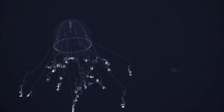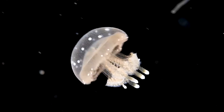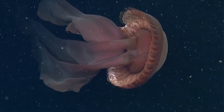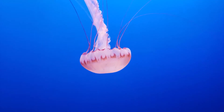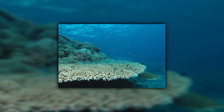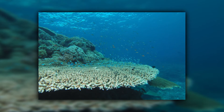Cnidarians can reproduce sexually or asexually, with budding in which a second organism develops from the first one. As in anemones, free-swimming larvae are created when male and female organisms release sperm and eggs into the water column. Certain species, like jellyfish, may be resilient to climate change, but corals such as Acropora are classified as being at risk from environmental harm.